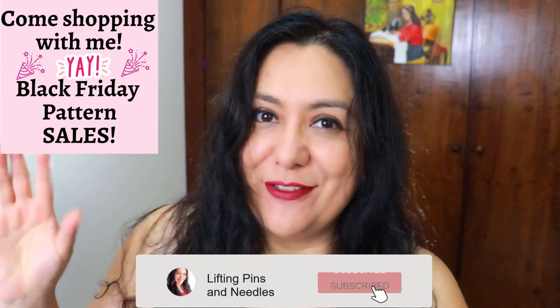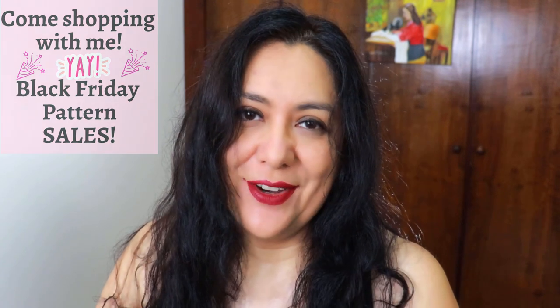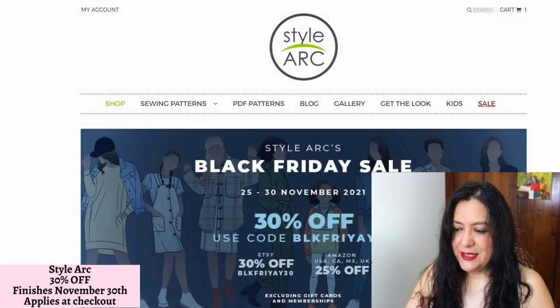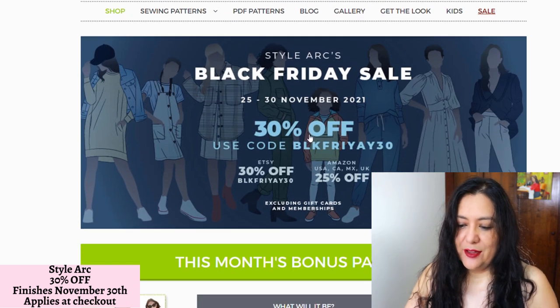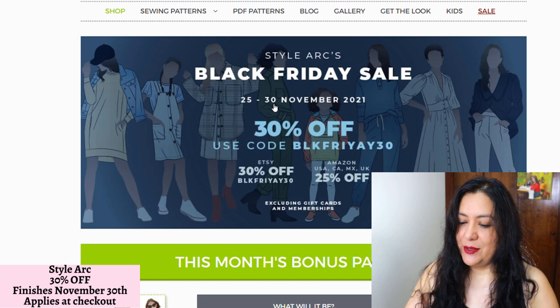So it's just not my voice you're hearing. The first site I'm going to go into is Stout Arc. Here we are. When you go into the site, the first thing you see is 30% off through the 30th — that is Tuesday. So there's still a few days.